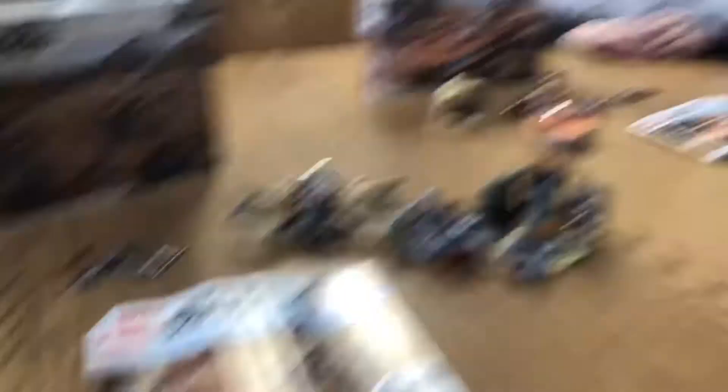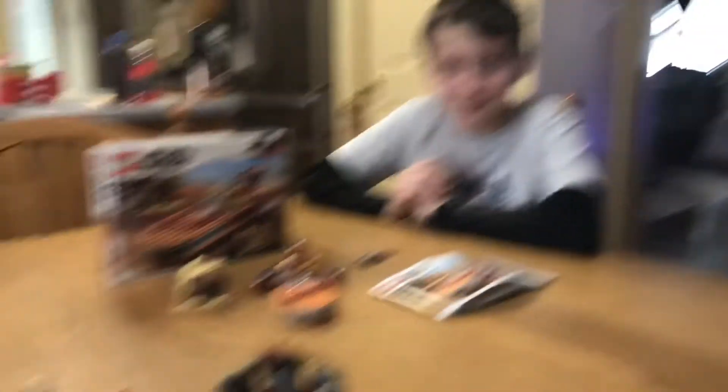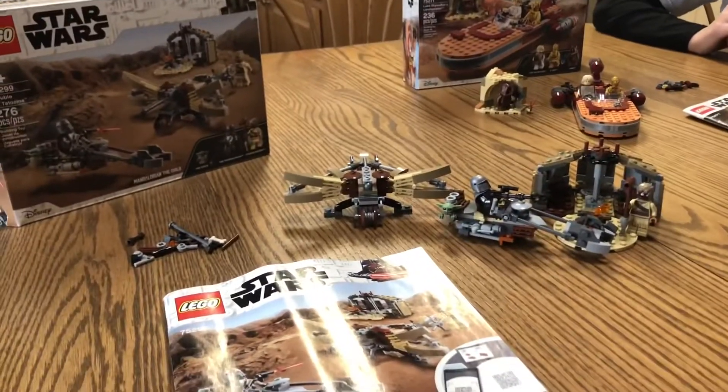Alright guys, here are both sets built — what do you think? The bow looks like a carrot. I agree, it looks just like a carrot fellas — you heard it here.